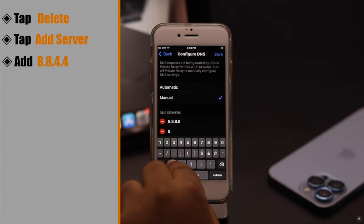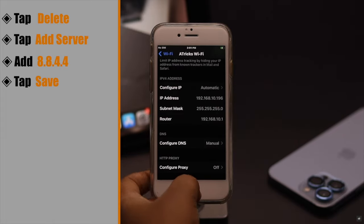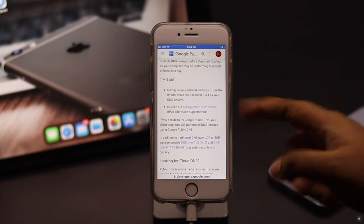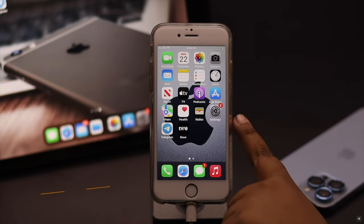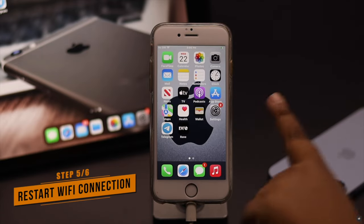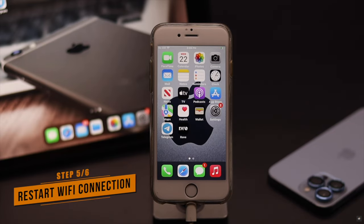Now add 8.8.4.4. Tap Save and it should fix the issue. These are Google's authentic public DNS servers and they will increase your Wi-Fi's internet speed. If your iPhone 6s is connected to Wi-Fi but there is no internet connection or it keeps disconnecting, forget the Wi-Fi connection and then connect it again.